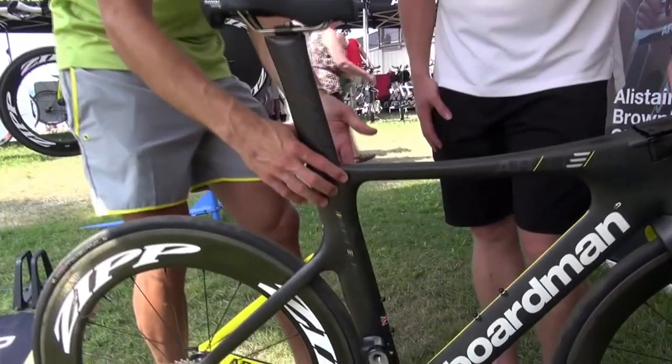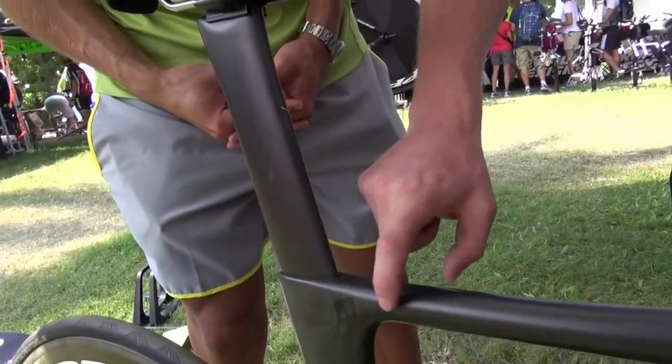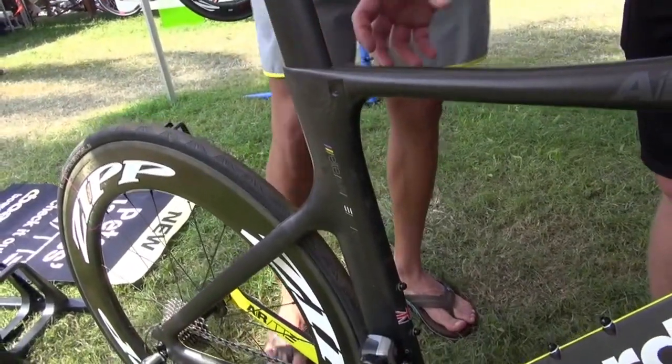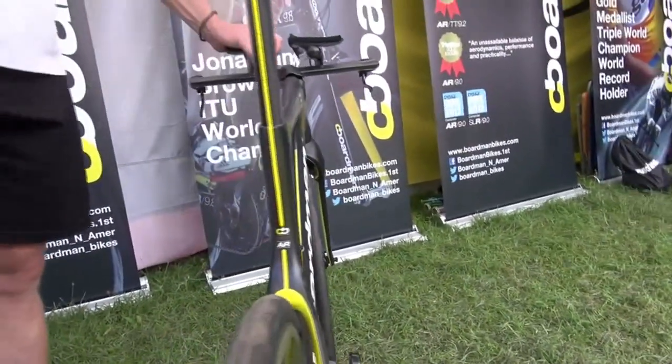This rear area looks very clean. With the tape covering where you adjust the saddle, the whole area seems very clean — obviously with the integrated brakes. What we have here is a seat collar, just like what you find in a typical road bike. It clamps, only inside underneath the carbon, so there's no pinch bolts, there's nothing to slide. When you set it, it's done, and it stays right there.